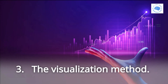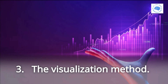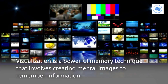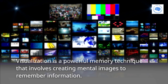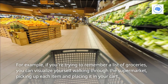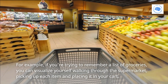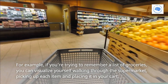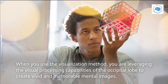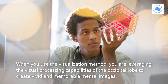Three: the Visualization method. Visualization is a powerful memory technique that involves creating mental images to remember information. For example, if you're trying to remember a list of groceries, you can visualize yourself walking through the supermarket, picking up each item and placing it in your cart. When you use the Visualization method, you are leveraging the visual processing capabilities of the occipital lobe to create vivid and memorable mental images.